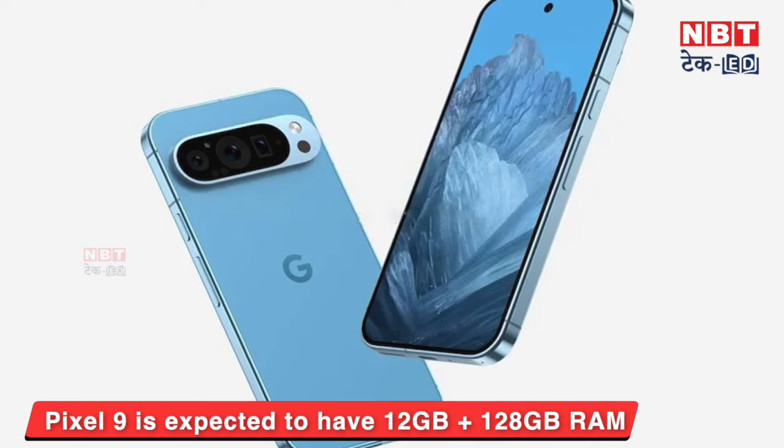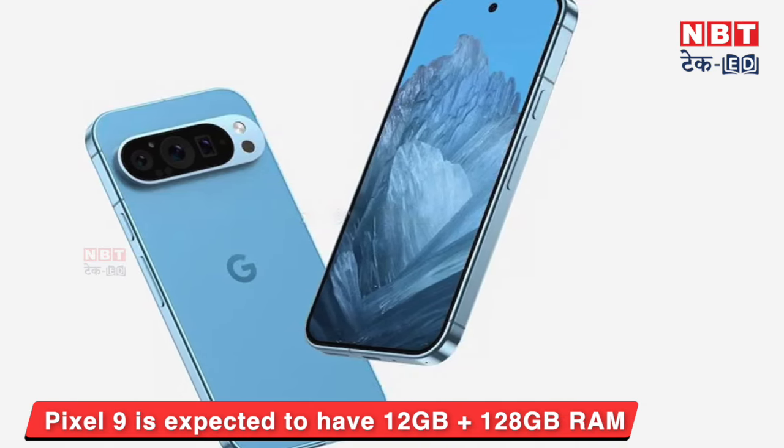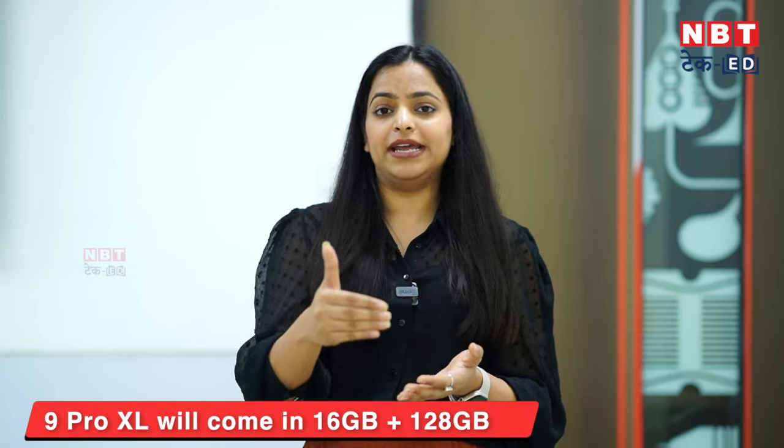In the base variant, you can get a maximum of 12 GB RAM and 128 GB storage. But in the 9 Pro XL variant, you can get 16 GB RAM and 128 GB storage.